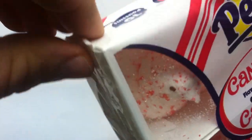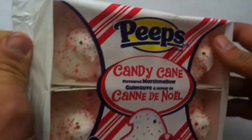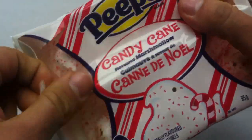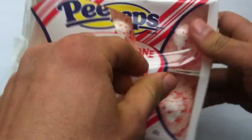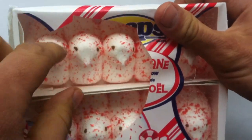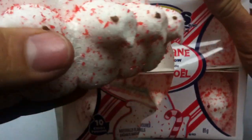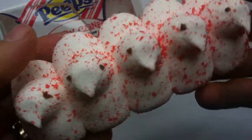I should have brought some scissors to this gunfight. Give me a sec. Sometimes you just gotta tear it open. Candy Cane Peeps — oh, there's the little chickies. I have reviewed Peeps before, and I think they're okay — that's my general take. They're classic for a reason. But usually they're sort of a Halloween treat or an Easter treat.